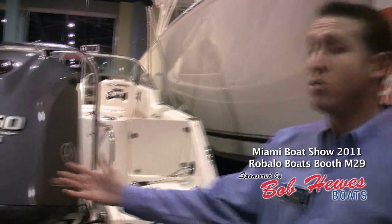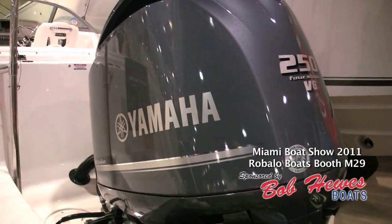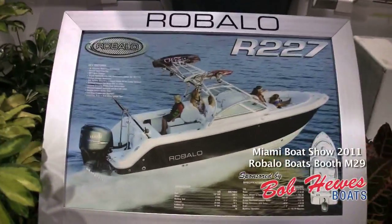Also notice on the R227 Robalo, we're using the new Command Link Plus motors from Yamaha — it's the new V6, the latest and greatest in technology. Robalo chooses to use Yamaha because of its innovation, fuel economy, and most importantly, its reliability. And this concludes our walk-through on the 227 Robalo. Thank you.